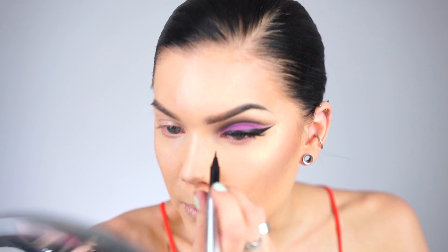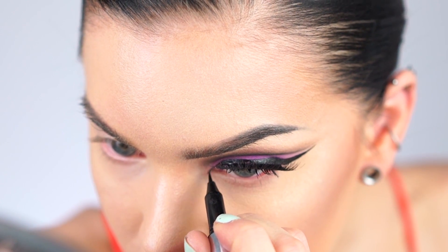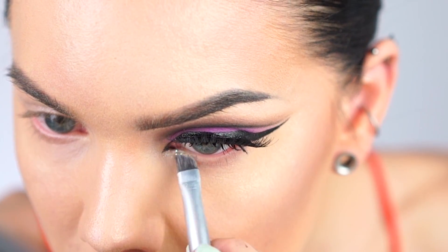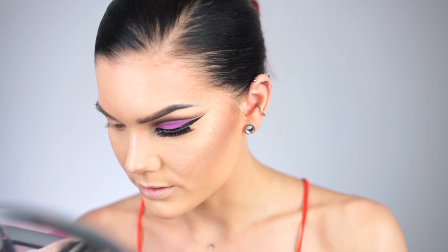I'm going to do a wing on the inner corner of my eye, and then add glitter, followed by some mascara on my lower lash line as well.